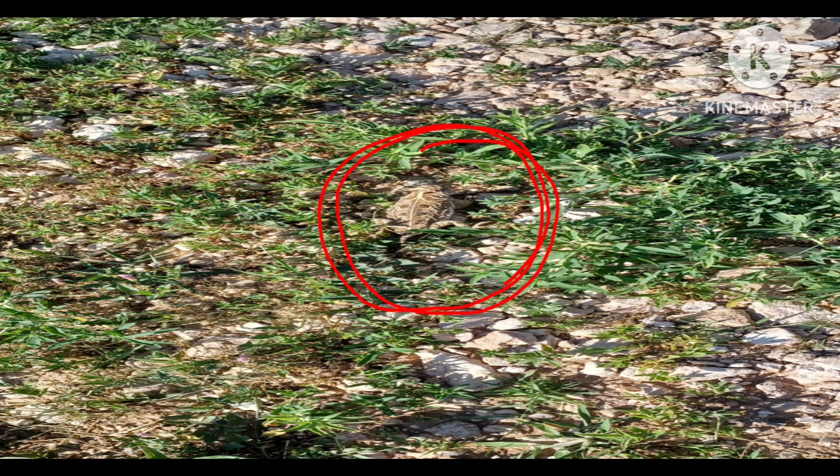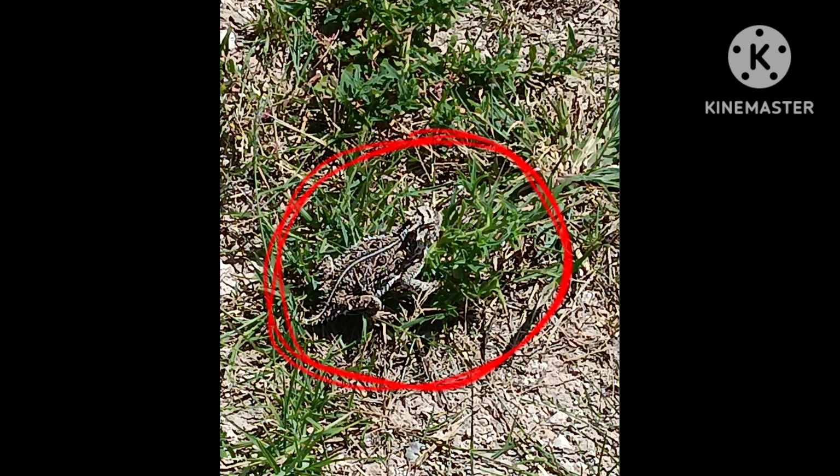It's right there in the very center of this picture. It's very good at camouflaging. There it is — now you can see it a little better. It has horns on its head.